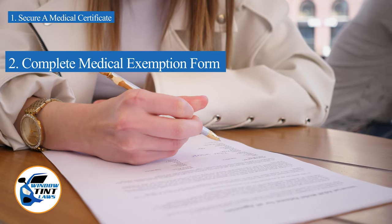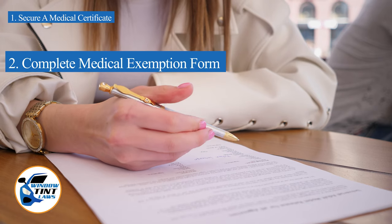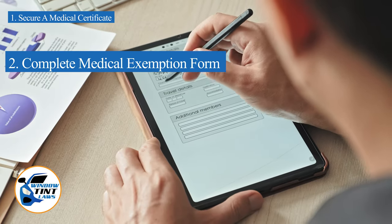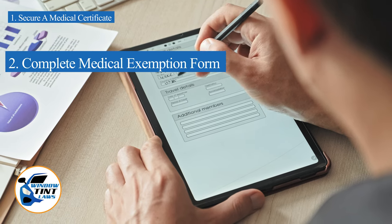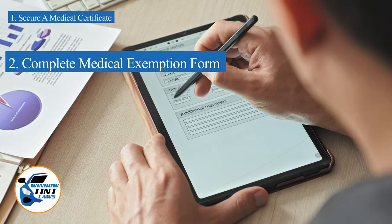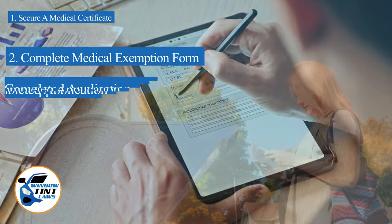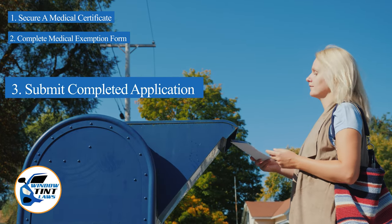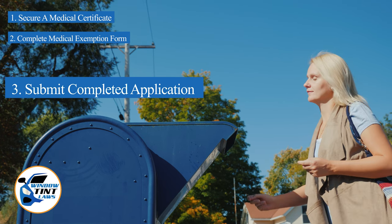Next, complete the medical exemption application as provided by the Texas DMV or Department of Public Safety. Answer all questions thoroughly and attach the required documents, such as the medical certificate. Submit the completed application to the appropriate State Department, which may be done by mail, in person, or online in some jurisdictions.